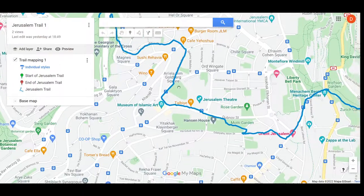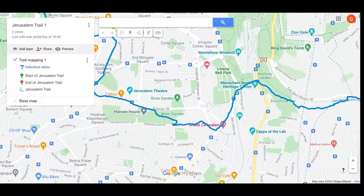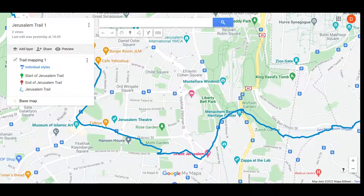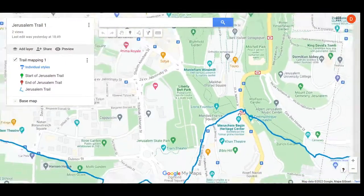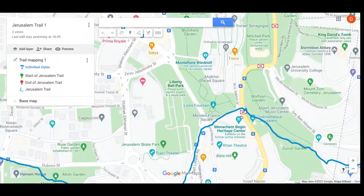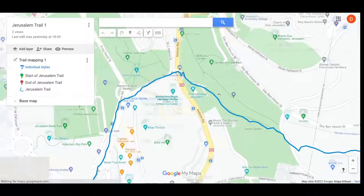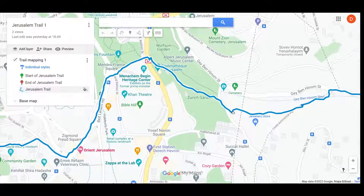Then it's looping through Talbia and just before Hansen House, following across to the Orient Hotel and joining up onto Emek Refaim briefly. And this is where I started my YouTube video yesterday — pretty much exactly here. So looping down through Zurich Garden, as I showed on YouTube.